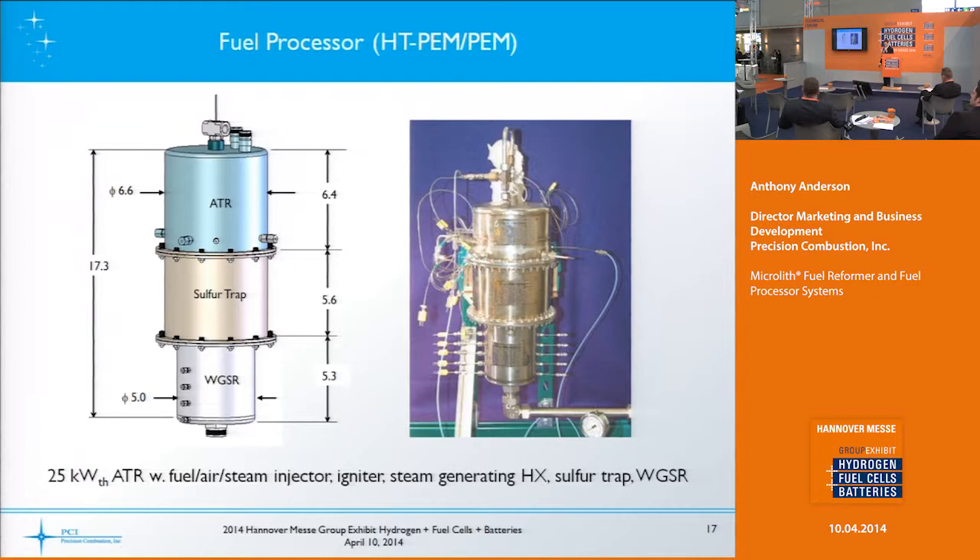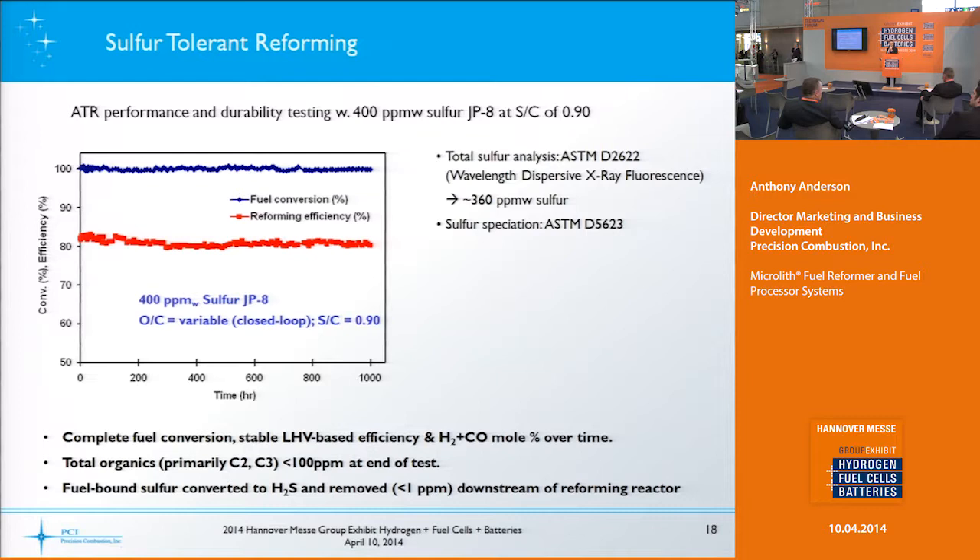For the low-temperature PEM you would need a palladium membrane separator to go along with this. There's a chart showing a thousand hours of run time with 100% fuel conversion efficiency and between 80 and 85 percent reforming efficiency, which is very close to the maximum you would calculate is achievable.